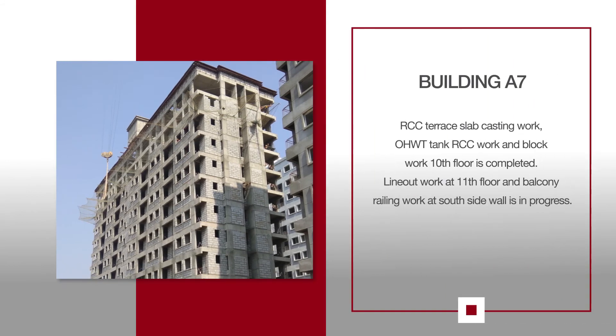For A7, RCC Terrace Slab Casting Work, OHWT Tank RCC Work, and Block Work at 10th Floor is completed. Line Out Work at 11th Floor and Balcony Railing Work at South Side Wall is in progress.